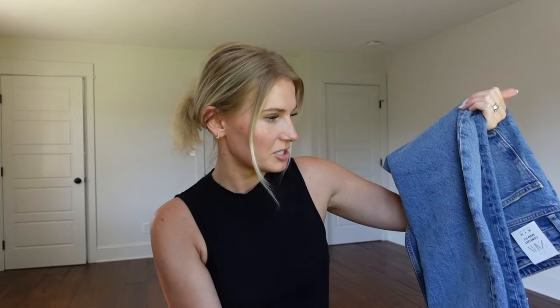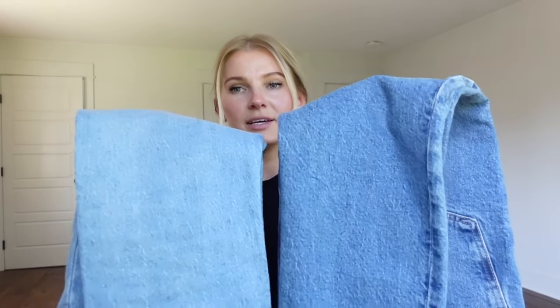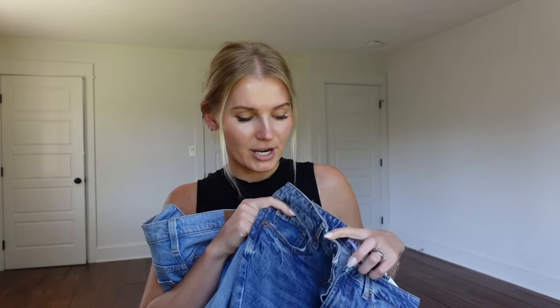They're not thick — I'd say they're on the thinner side, like a regular jean material. The Premium Levi Wedgies and the Zara material feel almost identical, just different colors. The main fit differences are around the tush and waist. The Wedgie has a button fly while Zara has a zip fly, which I actually prefer because a button fly can add a little bulk to the midsection.